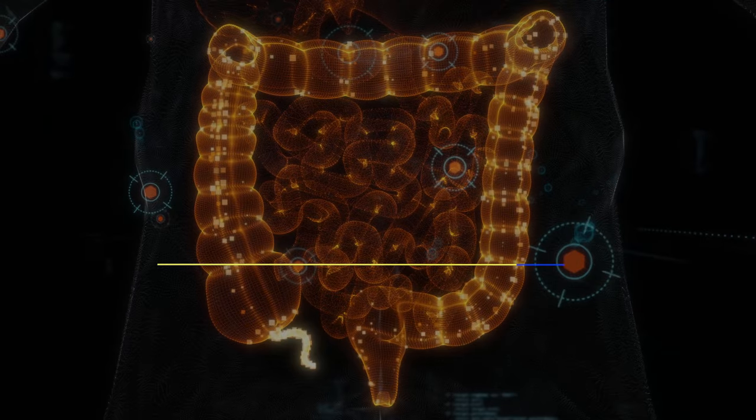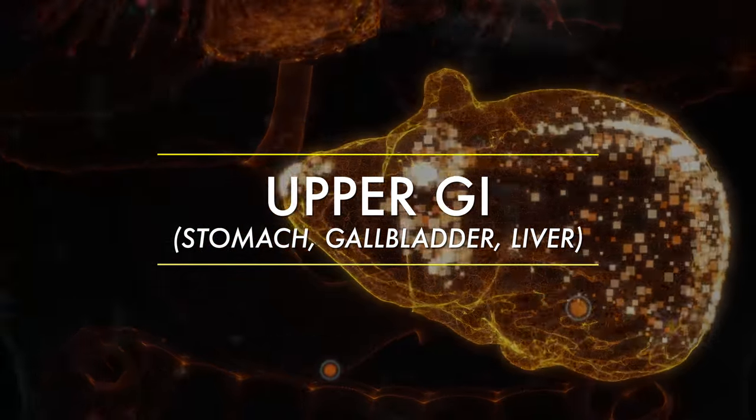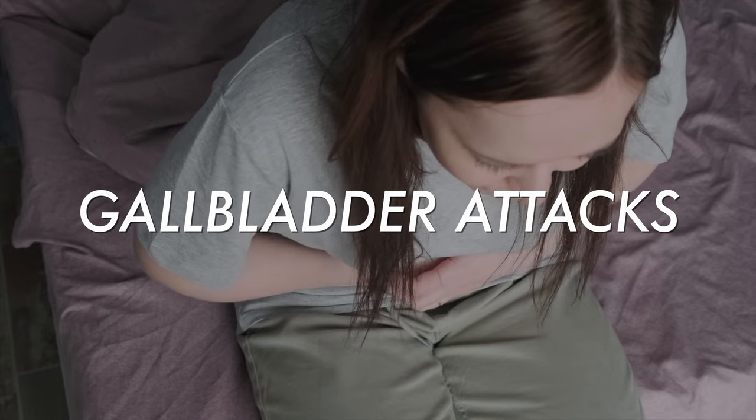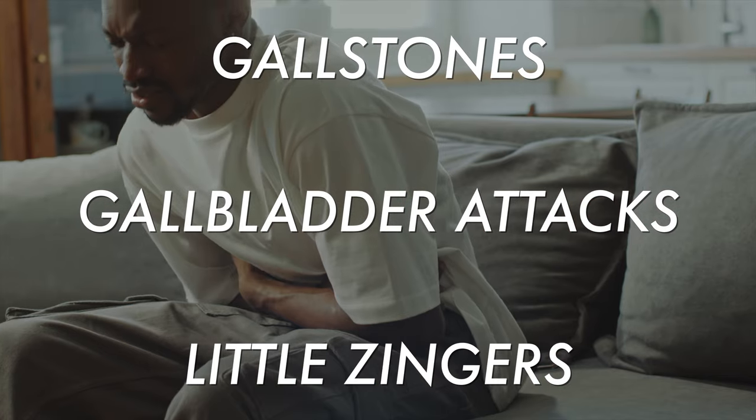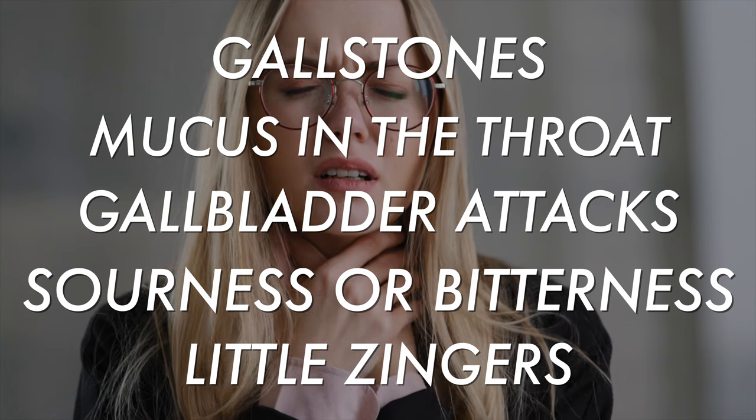The way we are going to approach this is not necessarily by the symptom itself, but by the location where you feel problems. Let's start with your upper GI. Most of the time when people come in with upper GI issues, you're seeing conditions like acid reflux, indigestion, gastritis, sometimes gallbladder issues, gallbladder attacks, gallstones, little zingers people get 30 minutes after meals, mucus in the throat, sourness or bitterness in the throat. All of these are upper GI issues, and this is important because we're going to target certain organs here that you won't for lower GI issues.